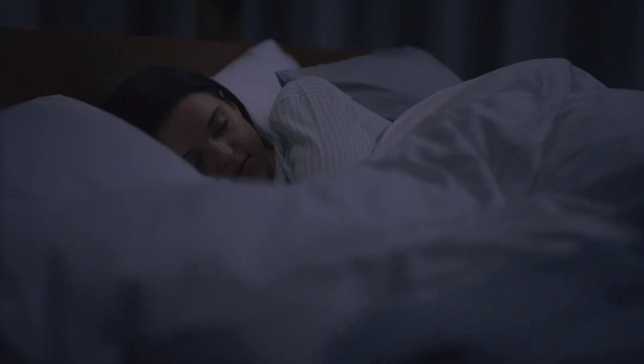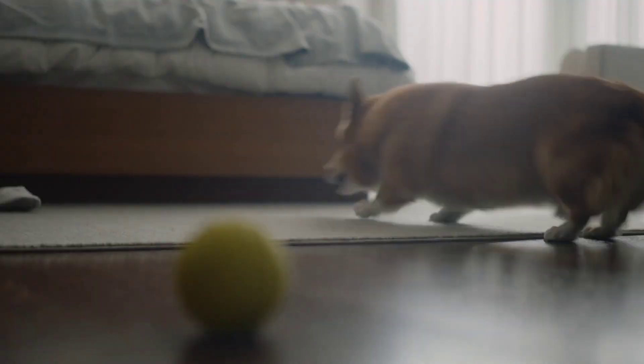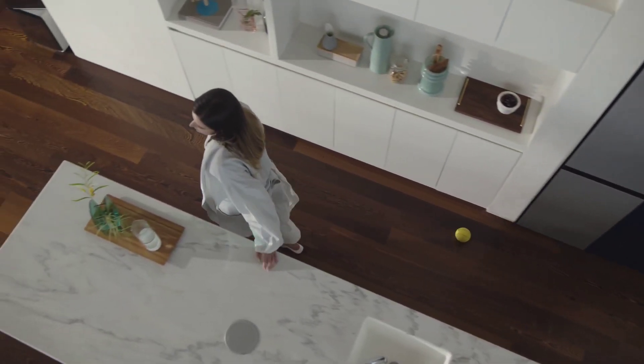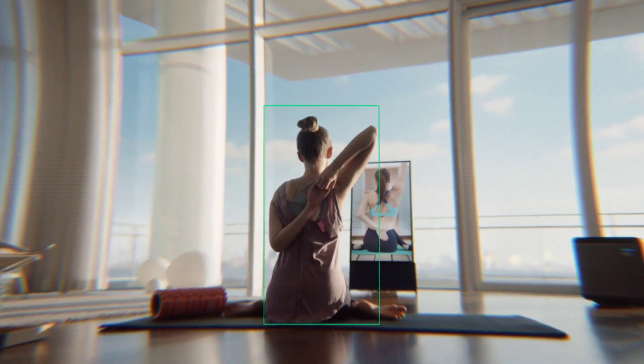Samsung Bally is your personal assistant on the go. This small rolling robot is equipped with cameras and sensors to help manage your smart home, follow you around, and even keep your pets entertained. Bally can control various smart devices, capture special moments, and provide reminders, all while maintaining a friendly and approachable demeanor. Its compact design allows it to navigate your home with ease, avoiding obstacles and adapting to different environments.